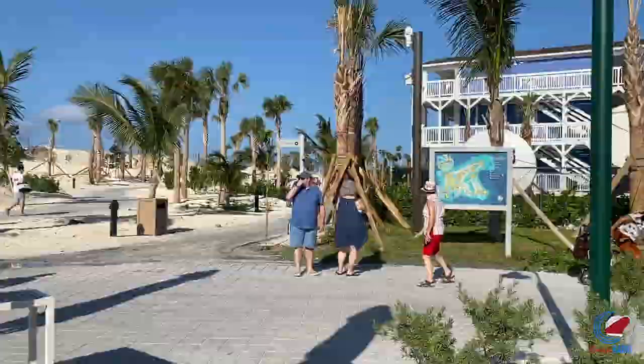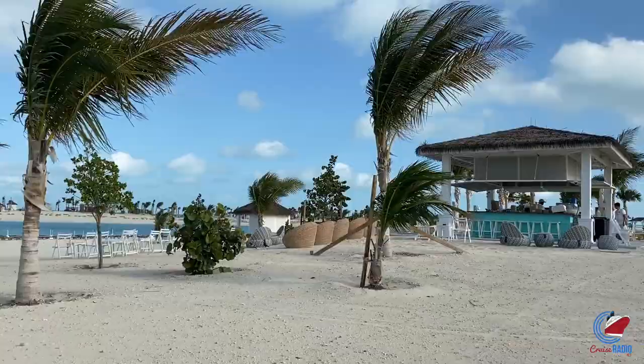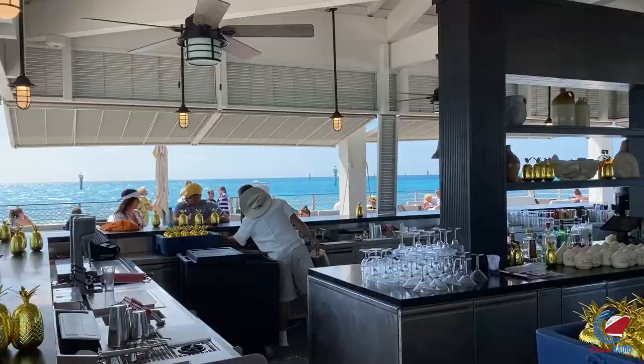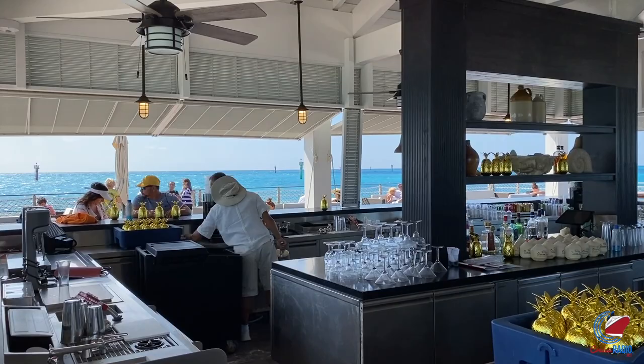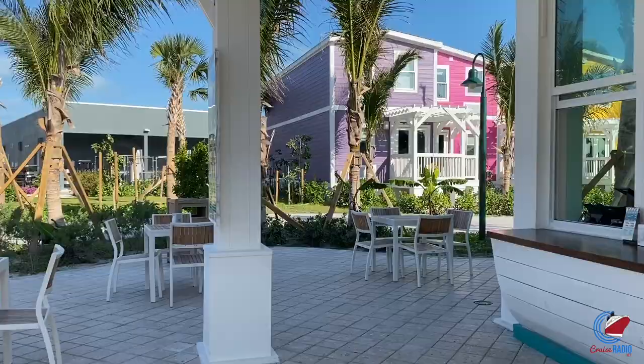If you're a drink package person, you can use the drink package on the island. The island is pretty much an extension of the cruise ship as far as drink packages and prices are concerned, although they do have some cool coconut drinks served in the Ocean Key Coconut for about $10 or so. You'll also see a lot of colored buildings just behind the bar — you can't rent those. This is actually the housing for the 120 employees that live on the island.